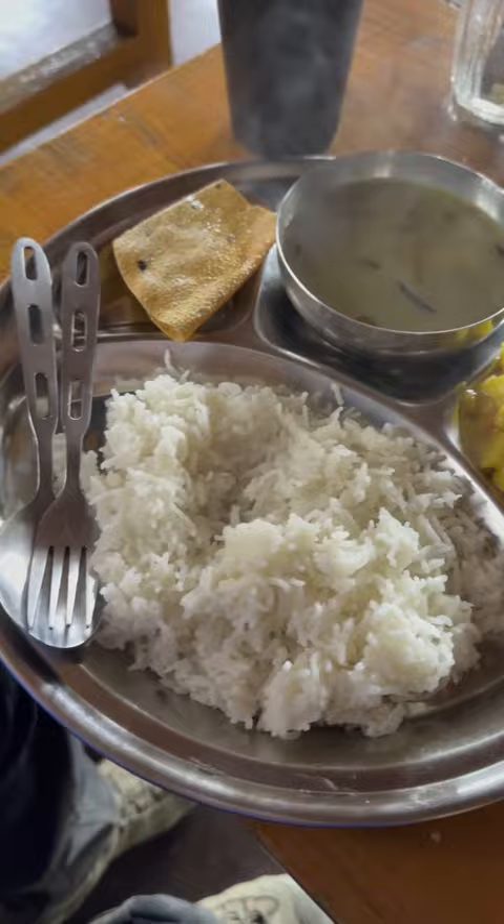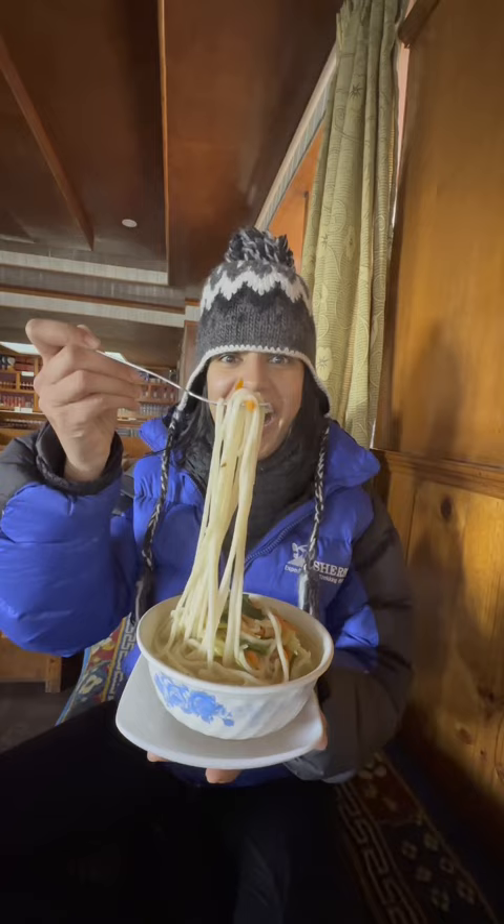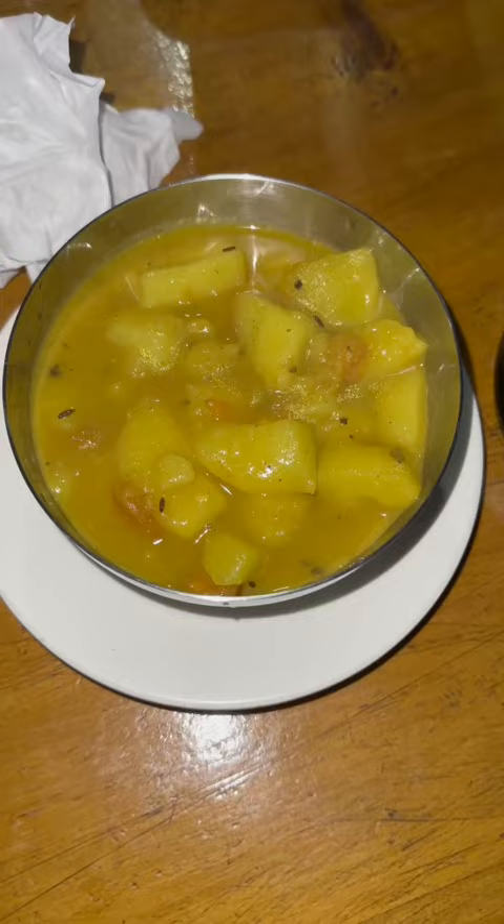I got an extra side of potatoes and some tukba, because the garlic in the tukba helps with altitude sickness. We spent the rest of the evening resting in our rooms, and then came out for dinner. This is what we had for dinner. I hope you enjoyed today's video — we'll see you tomorrow for day seven.